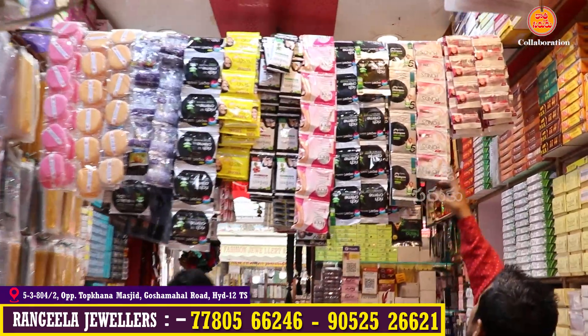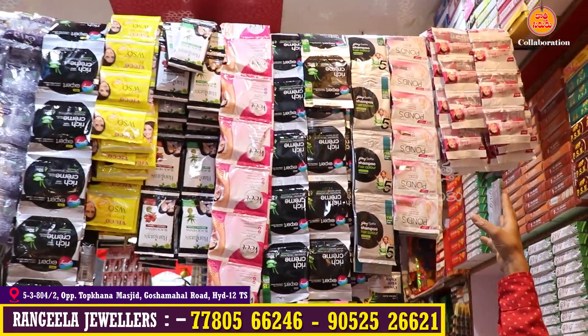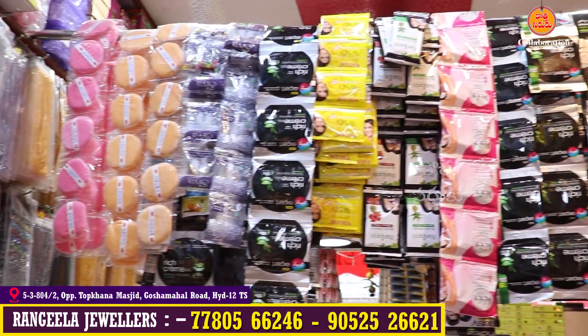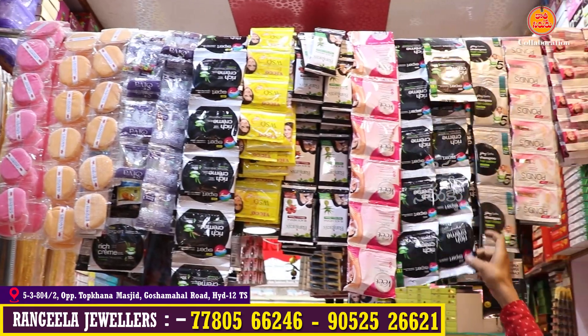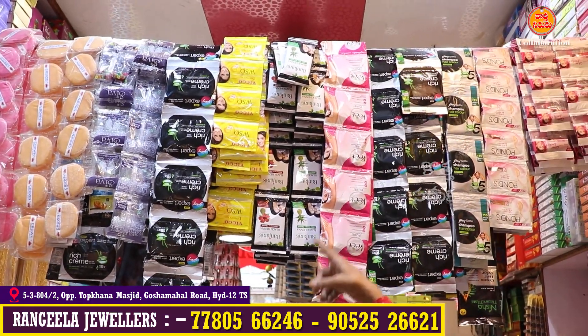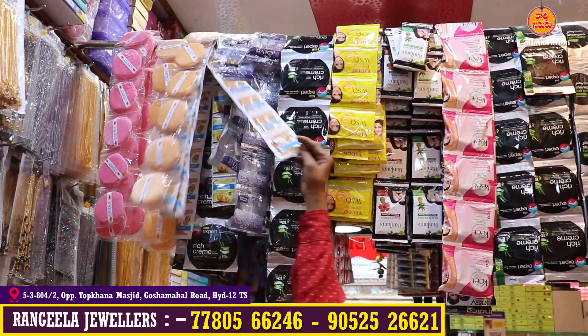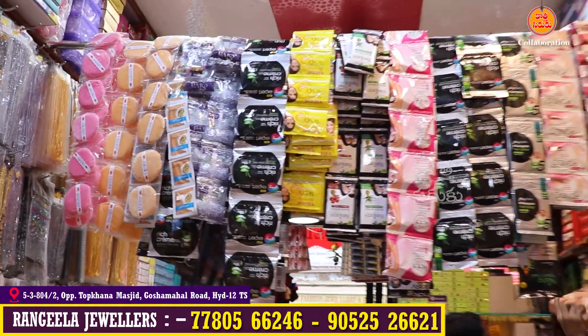There is a 10% discount on brands like Pond, Garnier, Indica IJ, Banjara, Viko Terminic, Evriyoth, and Pond powder.